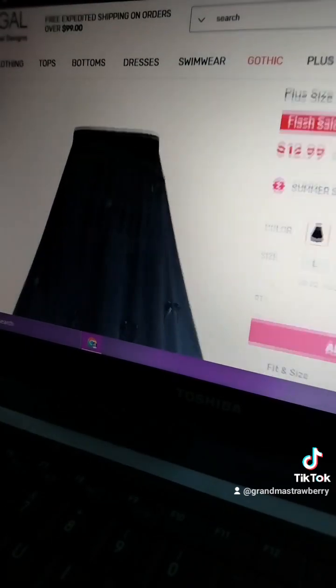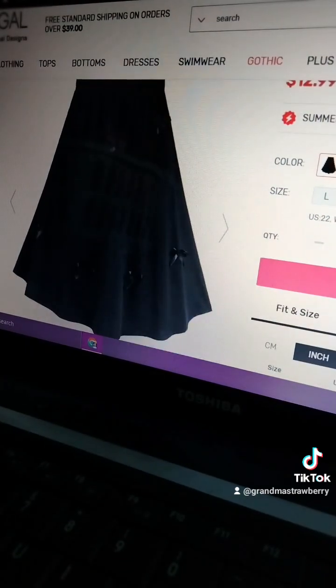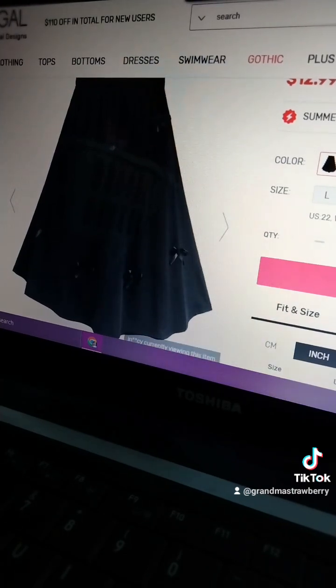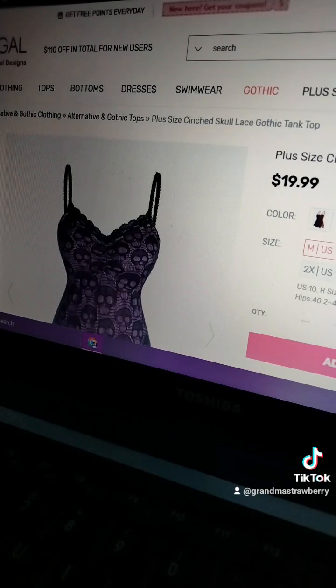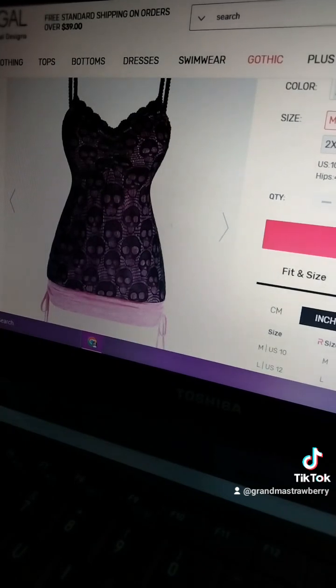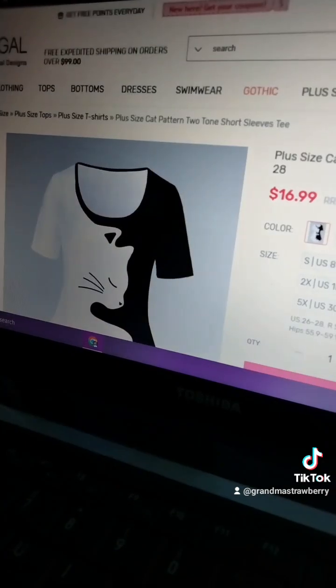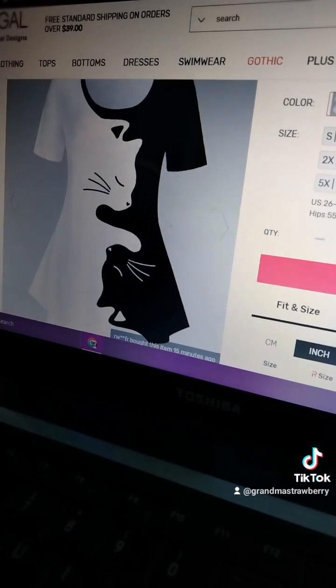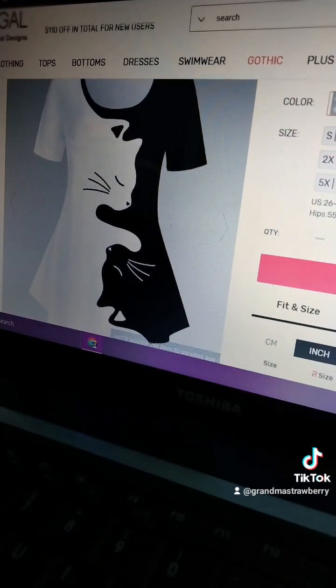Oh, this is such a cute skirt with the little bows. I love them. Terribly sorry if you didn't know, but Grandma's kind of goth. A little bit. Maybe a little bit. Look at this. This is so cute. This is so cute.